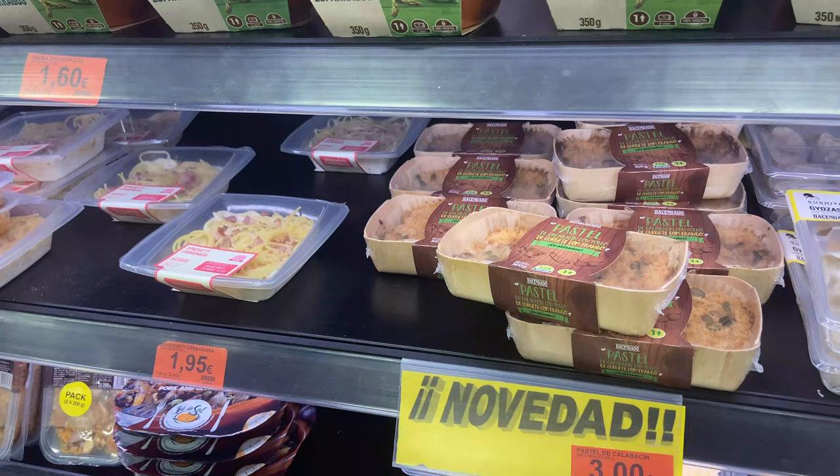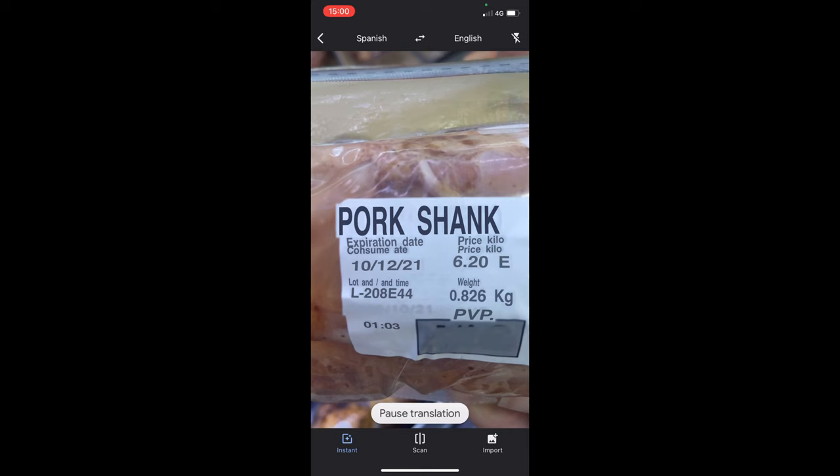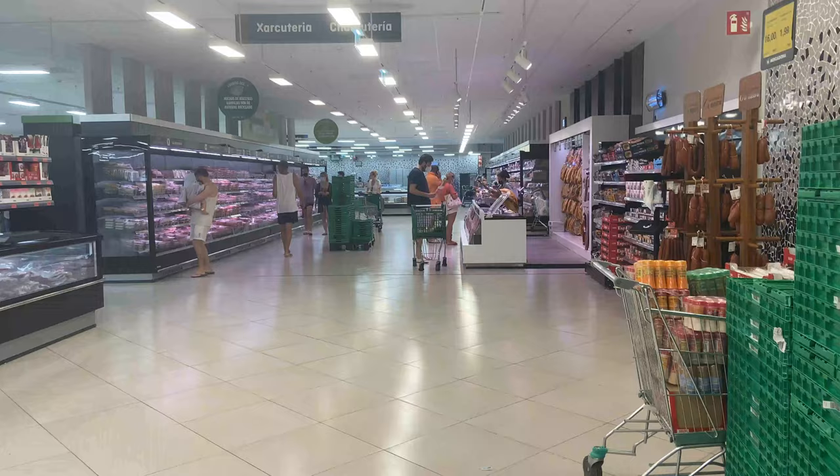With all of these different foods here, if you're not sure exactly what you're buying, I have a great tip: check out the Google Translate app. Hit the camera setting and hover it over whatever you are trying to translate to get an instant translation.